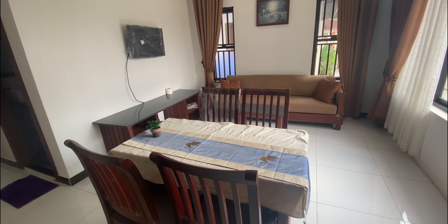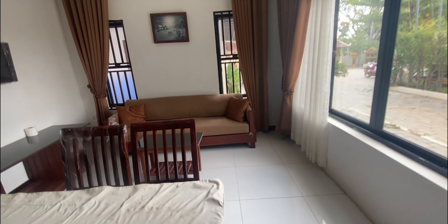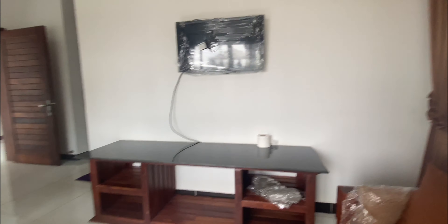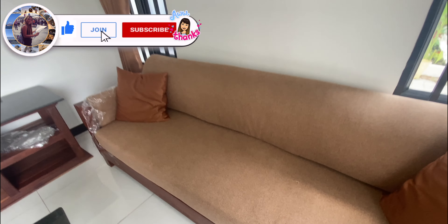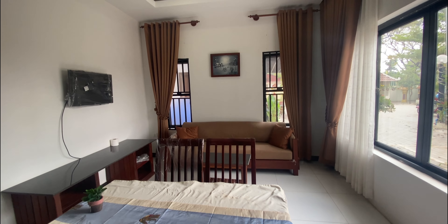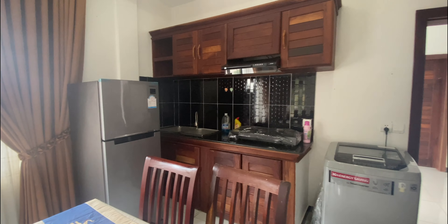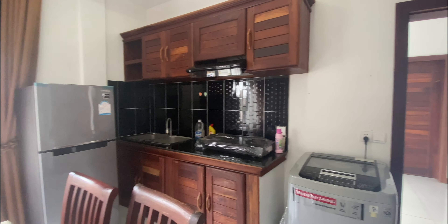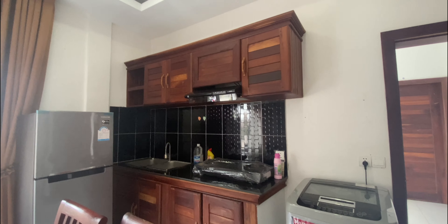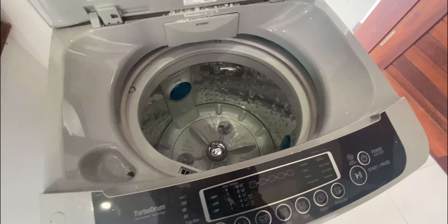The living room has a table, four chairs, a TV stand, a TV, and a sofa. The sofa is a little bit hard but not too bad. There's also a big ceiling fan. The kitchen area has a gas stove, a big fridge, a few cupboards, and a sink.